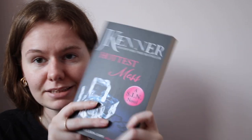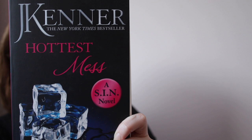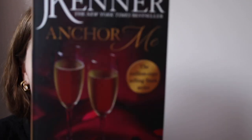The next book I got was Hottest Mess by J. Kenner. I think there might be other books in this series but I know J. Kenner — I've read one or two of her other books, so I picked this up because I already knew I liked her work. Then I also picked up Anchor Me, again by J. Kenner. I'll have to figure out if it's part of a series too.